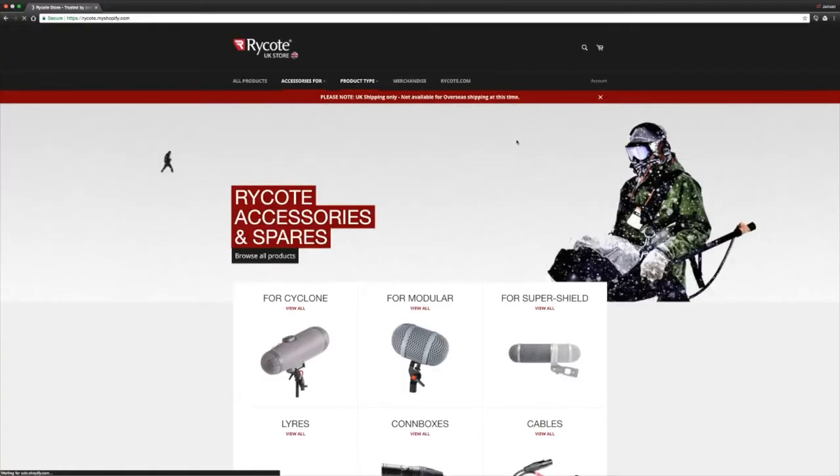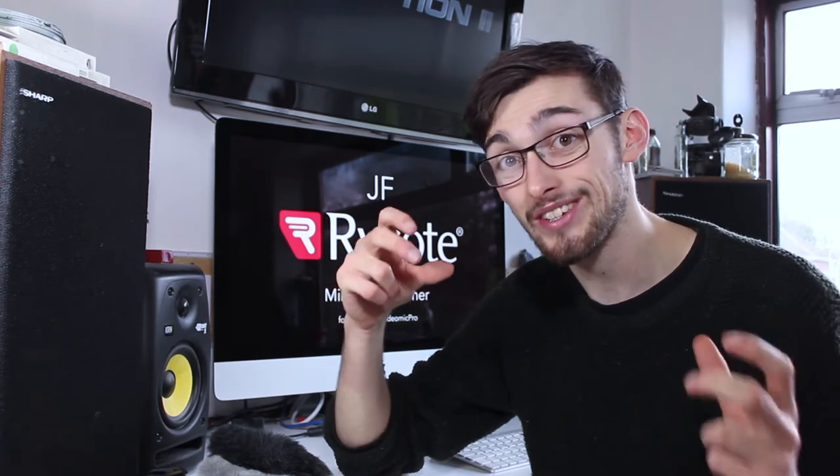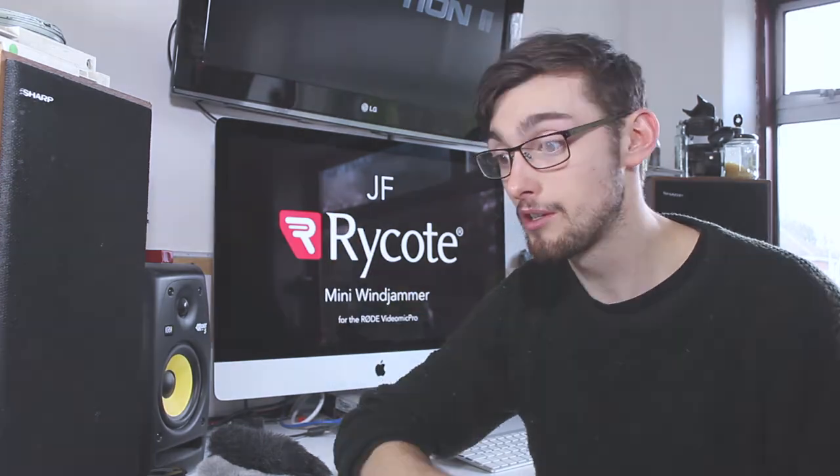Whatever you're using, check them out — they've got a wide range of accessories. Maybe I'll end up doing some more reviews. I know they've been putting out on their Facebook and social media recently about their new microphone protection cases, so that would be really, really cool.